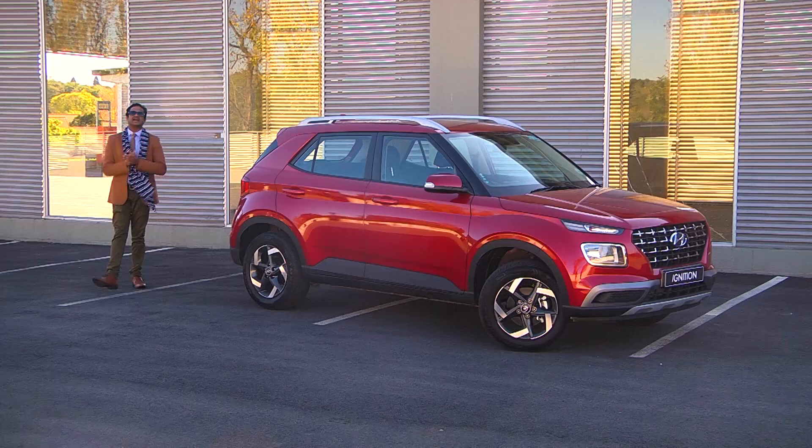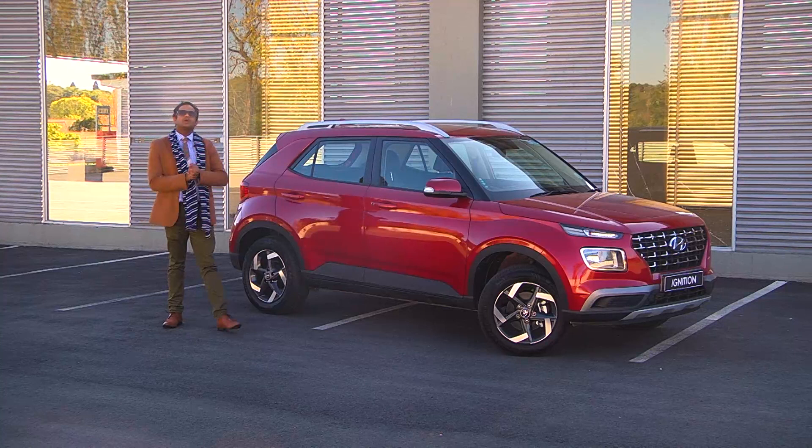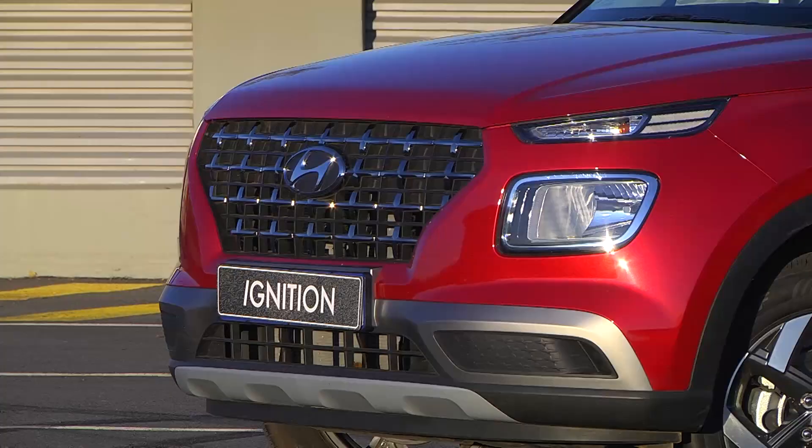Curious name aside, the Venue seems like the right product at the right time. In the current market where we all want the biggest bang for our buck, most consumers are likely to find an equivalent B-segment hatchback for the same money a bit less enticing. By its own admission, Hyundai expects the model to encroach on the turf of its higher-grade i20 versions.